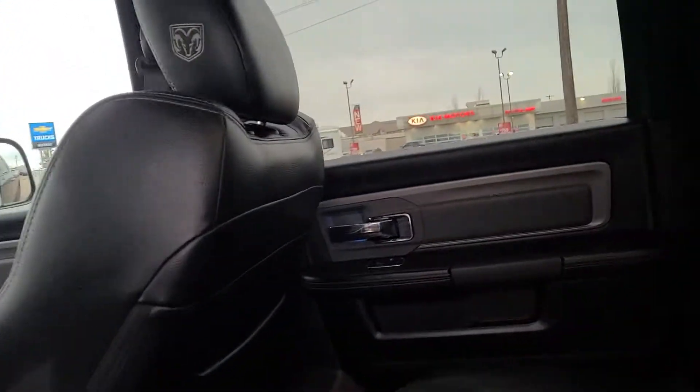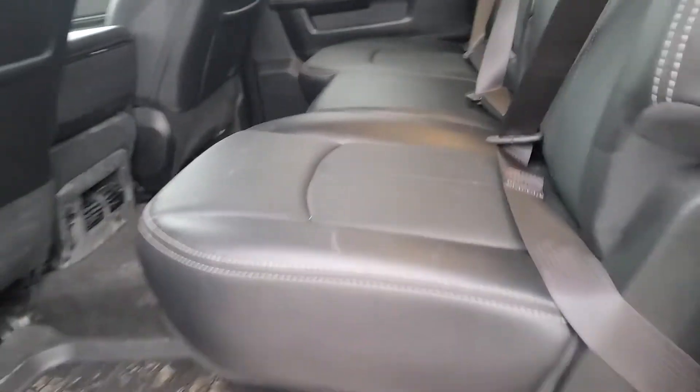Got some WeatherTech mats back here, full crew cab, tons of room, lots of storage with the flat pack floor here. They even put a handy dandy light in the seat there so you can see what you're doing in the dark. They thought of everything on this one.